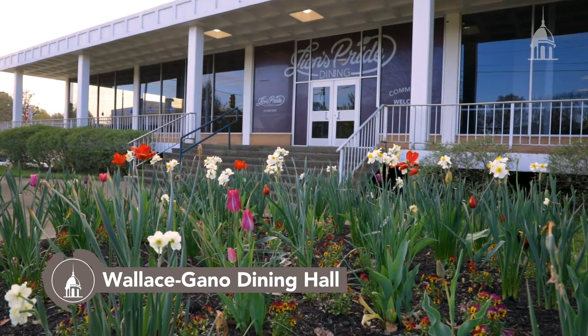Our next stop is Wallace Gayno Dining Hall, better known as Gayno. It offers a variety of different options — enjoy a burger, soup and salad, or even a meal at our international line.